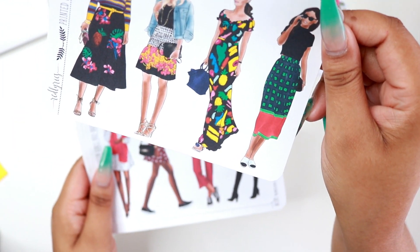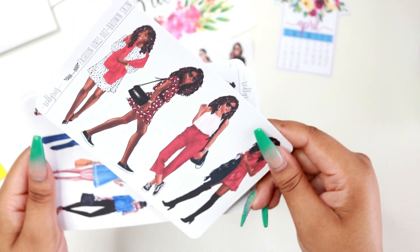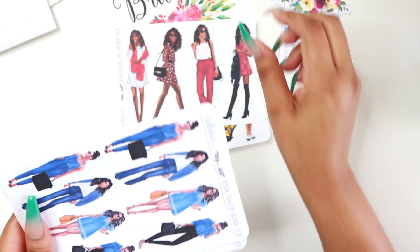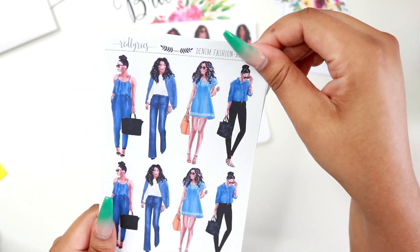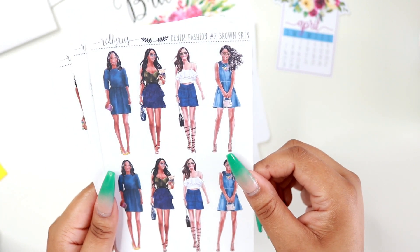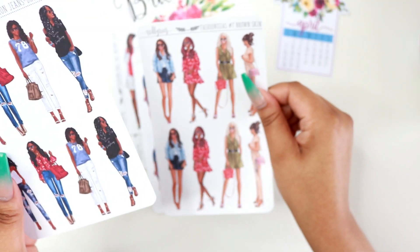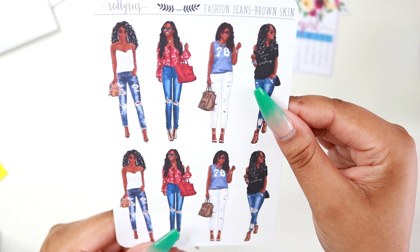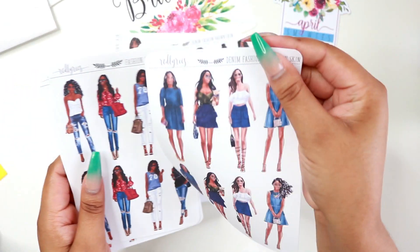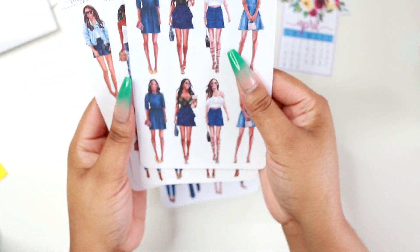The first one is called Printed Fashion — I think that's cute. The next one is Fashion Girls number two, and I have it in brown skin. Then there's Denim Fashion brown skin with cute outfits and cute girls, and also Denim Fashion number two. Then Fashionistas number seven, and the last one from Red Lyrics is Fashion Jeans in brown skin as well. They're all really cute — kind of watercolor on the faces, which is how fashion illustrations are, and they're going to look really nice in my spreads.